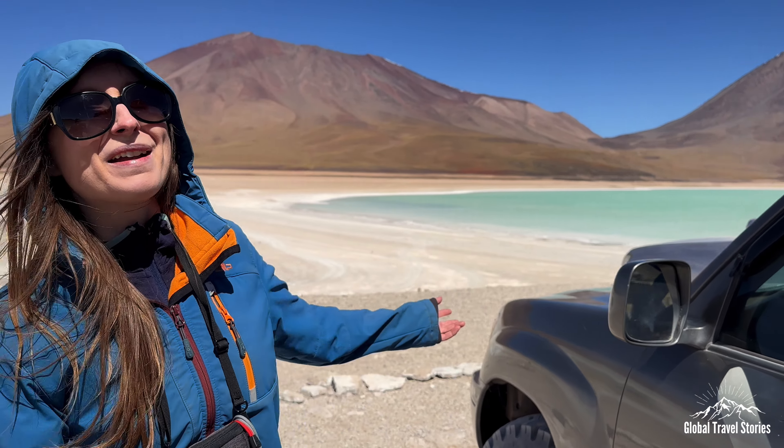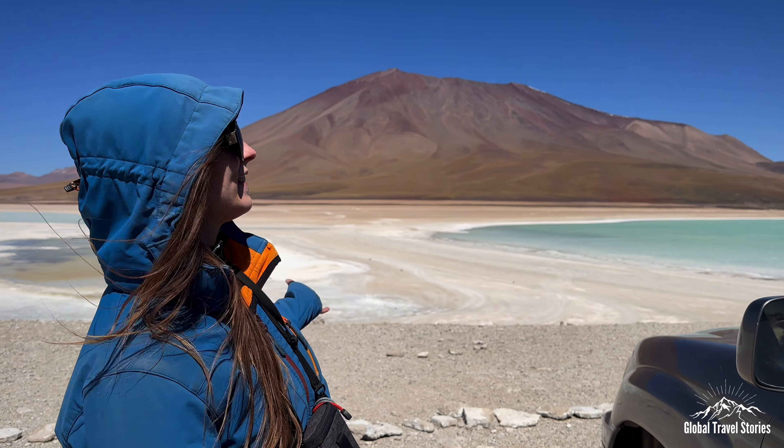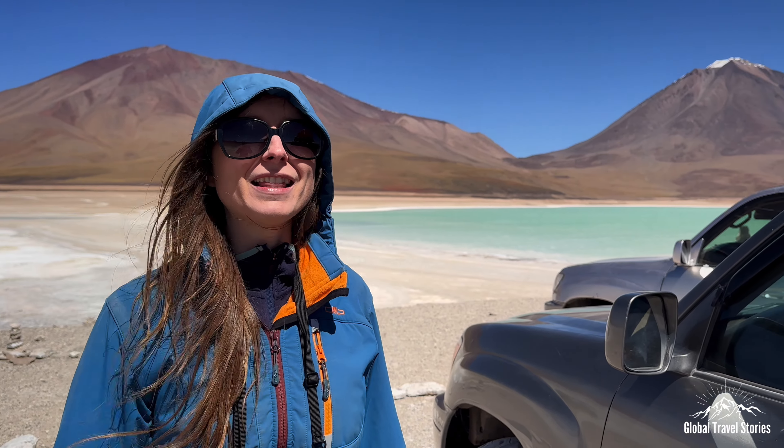We are at Laguna Verde, and it's absolutely stunning. It apparently gets its color from arsenic. Verde, for our non-Spanish speakers, means green — it's the green lake.